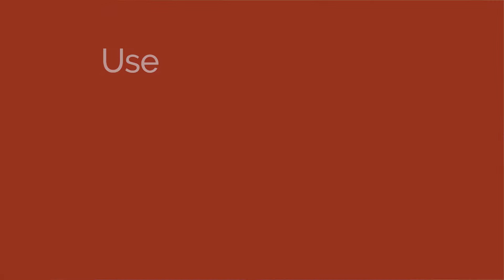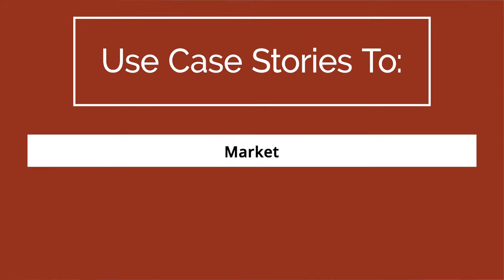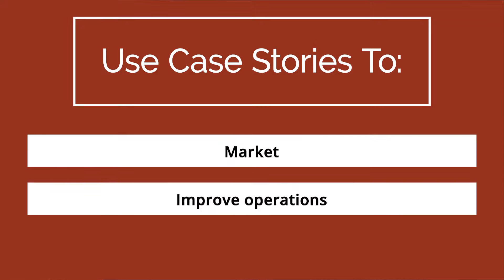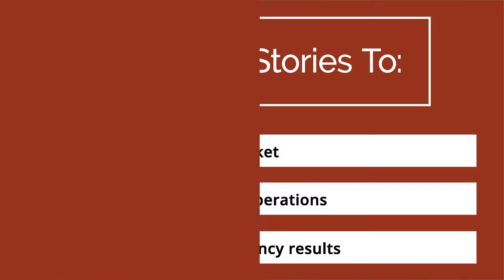If you haven't gotten the checklist, you can also use video case stories to market, to improve your operations, and to definitely improve your agency results — the results of your products. From SEO to PPC to rankings to traffic, video case stories can do all of that, and there are lots of studies out there.